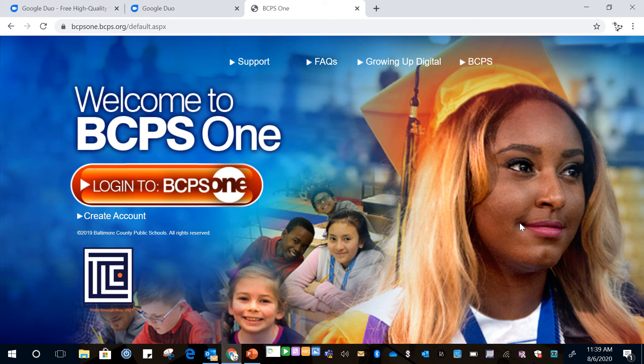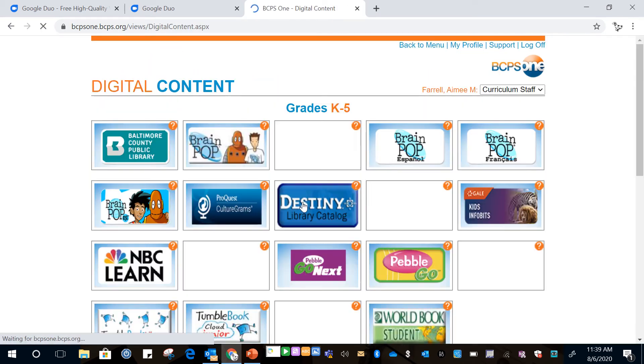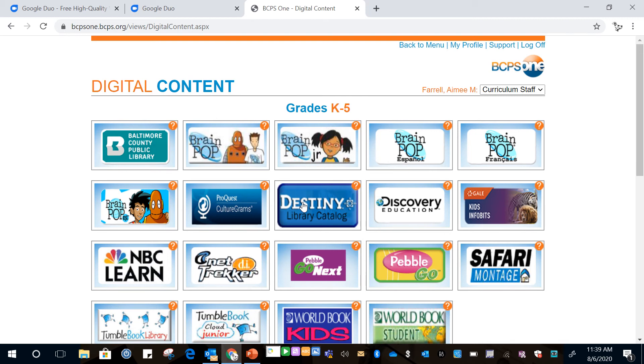Hello everyone! I'm going to show you how to get to our eBooks in Destiny today. The first thing you want to do is log in to BCPS1, click on Digital Content, then click on Destiny Library Catalog.